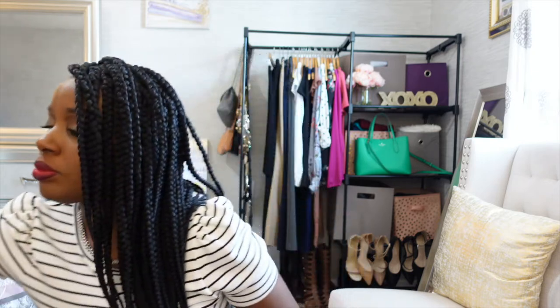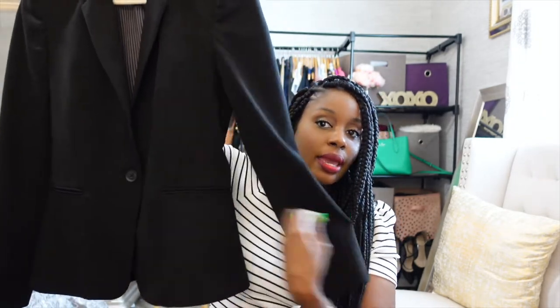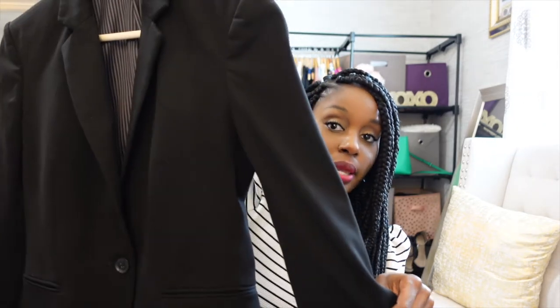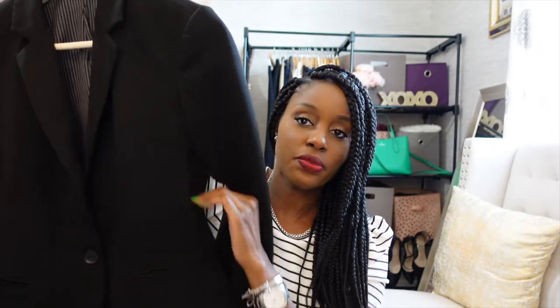Closet essential number one is a blazer — a black blazer. We're going to start off with a classic tailored black blazer. This one has a nice waist that goes in. You can pair it with anything: pants, a dress, a skirt. It's something you can wear multiple times during the week. You want to make sure it's not boxy — you want one that goes in and gives you a waistline.